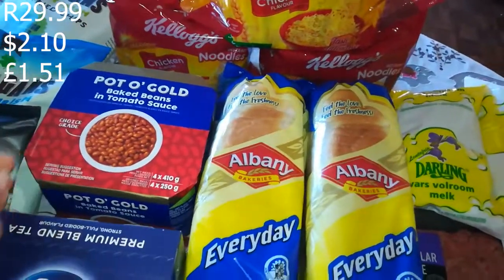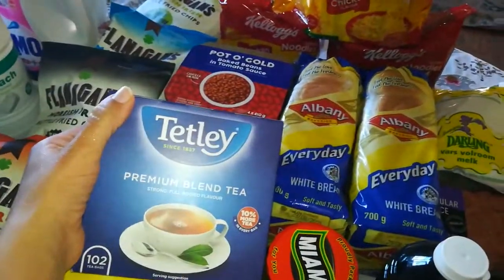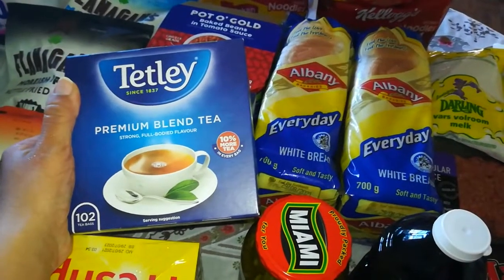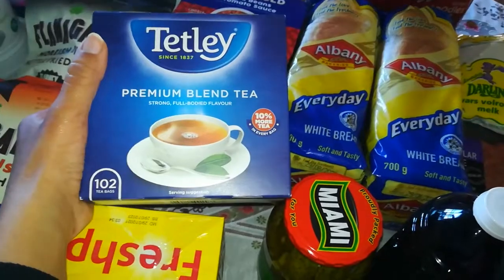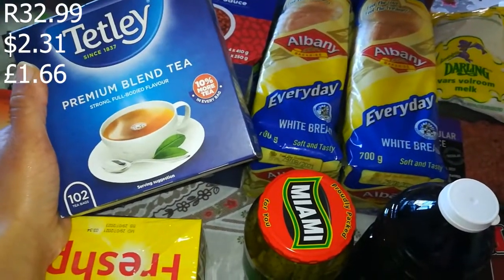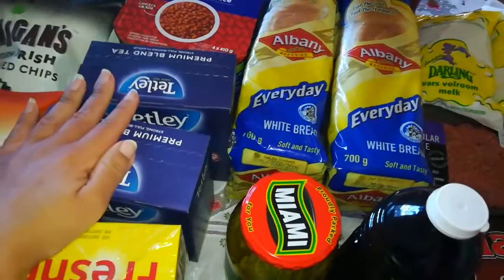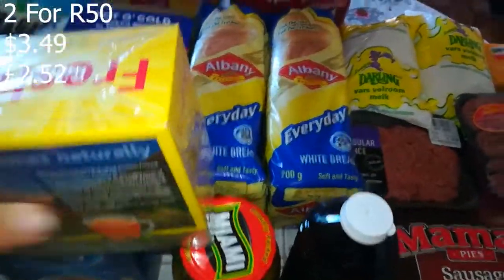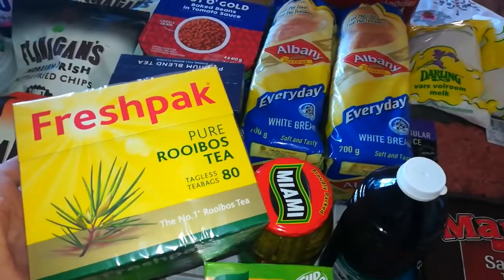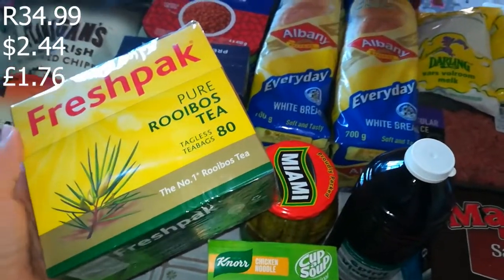Then Titli tea — our usual brand is Five Roses or Joko, but Titli tea is also very nice and comes with 102 bags instead of the usual 100. These were on promotion two for R50. Then another staple — Fresh Pack Pure Rooibos tea, 80 bags. You don't get more than 80 unless you get a double pack of 160, but this was on promotion for R34.99.